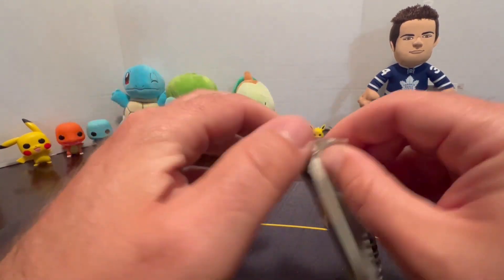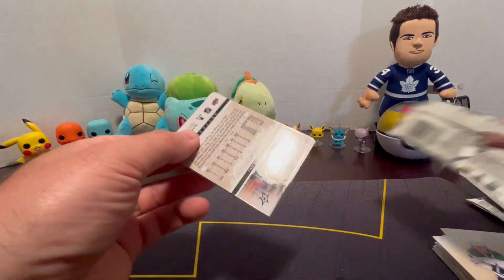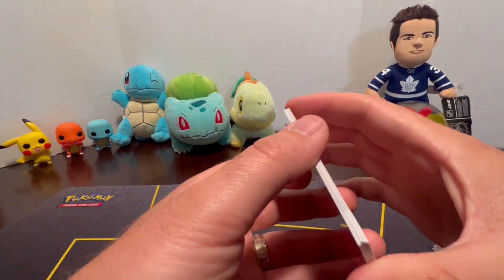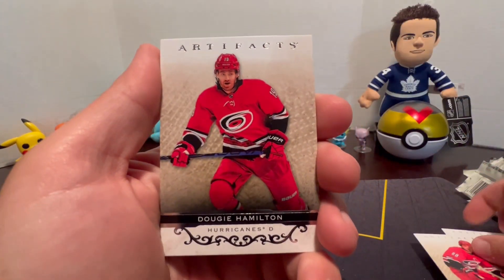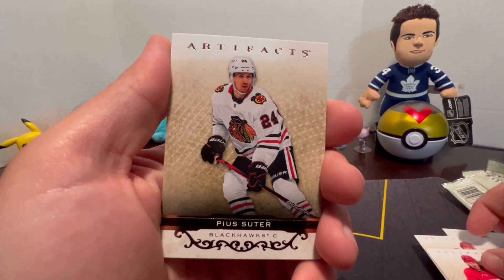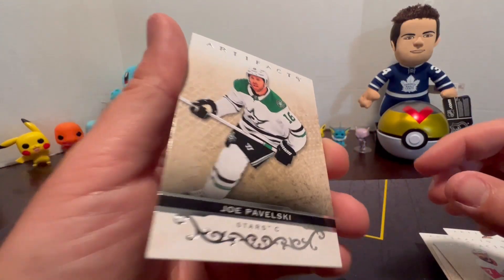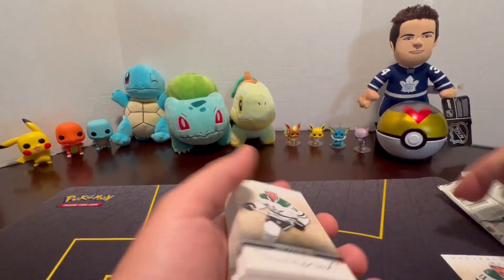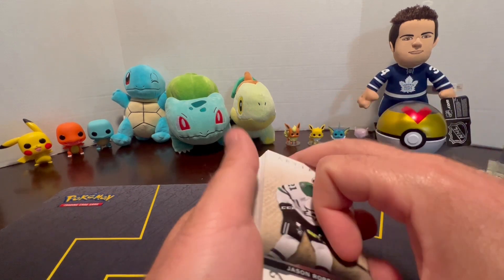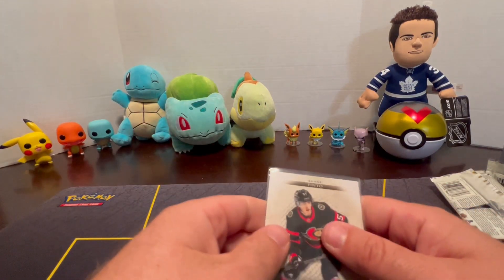Let's see if we can't pull it off. Martin Necas, Dougie Hamilton, P.K. Subban, Phillip Horonick, and Joe Pavelski. Didn't really land too much - we got a couple rookies and stuff. We'll go ahead and set these aside and show you guys the hits from the Artifacts.